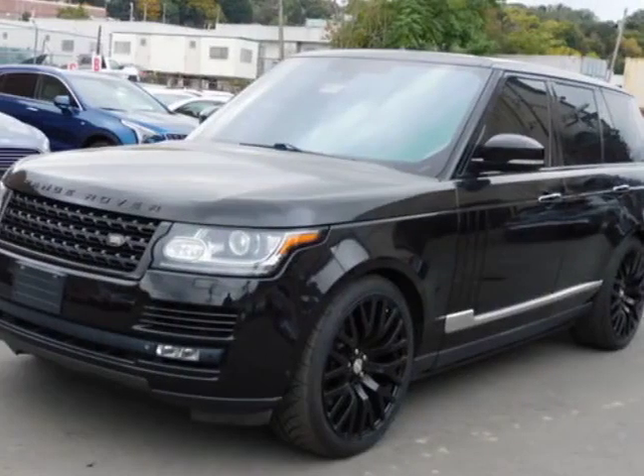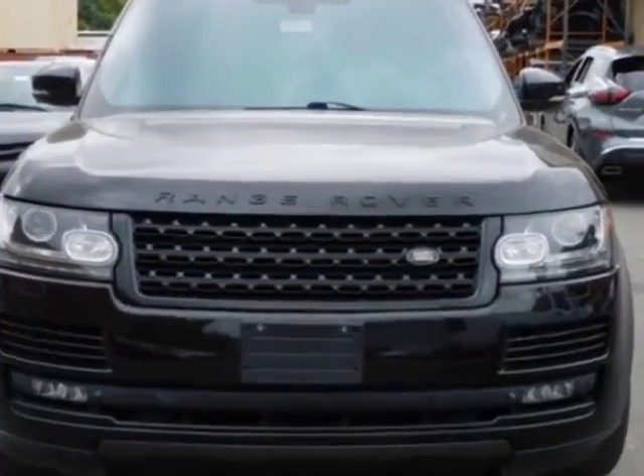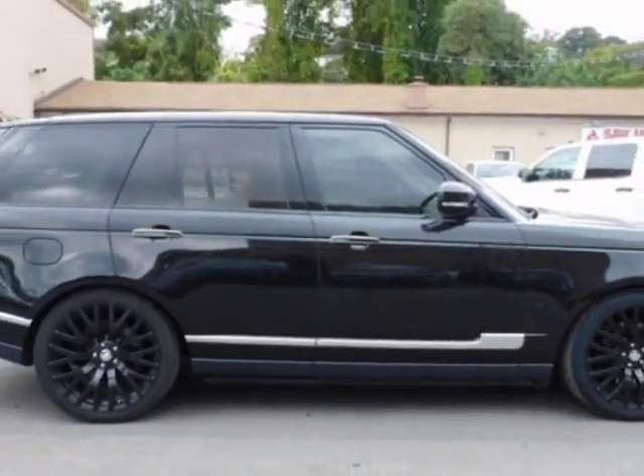Look at this 2013 Land Rover Range Rover. Carfax has certified this Range Rover as having one owner. This Range Rover has just under 10,500 miles. For your protection, a warranty is available for this vehicle.